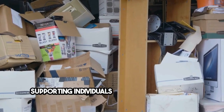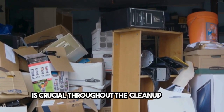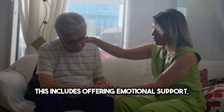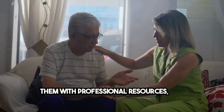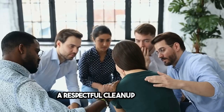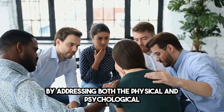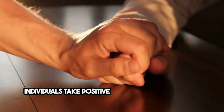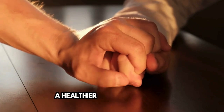Supporting individuals affected by hoarding behavior is crucial throughout the cleanup process. This includes offering emotional support, connecting them with professional resources, and facilitating a respectful cleanup process. By addressing both the physical and psychological aspects of hoarding, cleanup services can help individuals take positive steps towards recovery and a healthier living environment.